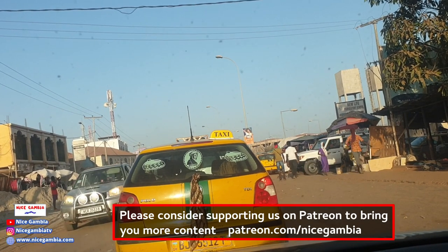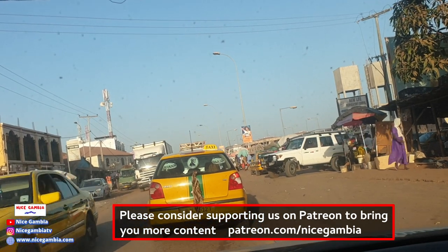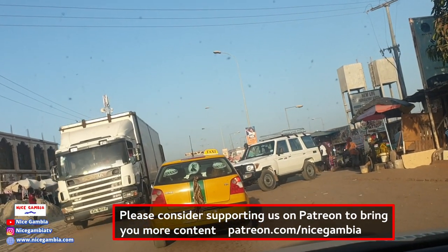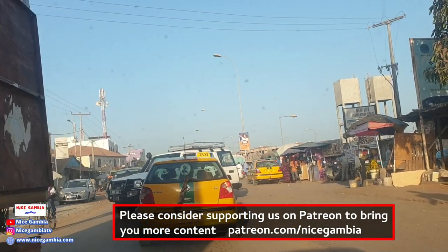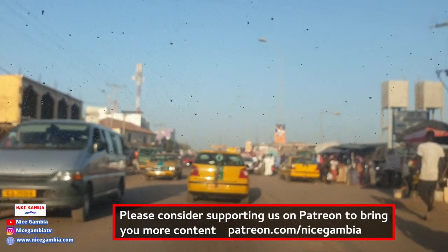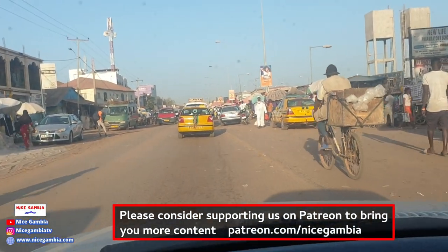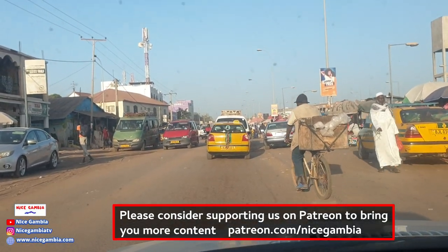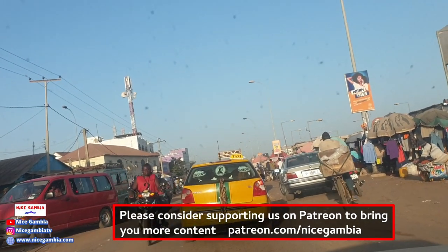But at night, when traffic is free, it'll only take about three to five minutes to get from Seracunda towards Westfield. Sorry about the dark spots on the screen — the windscreen is kind of dirty. Let's see if we can clean it a bit.